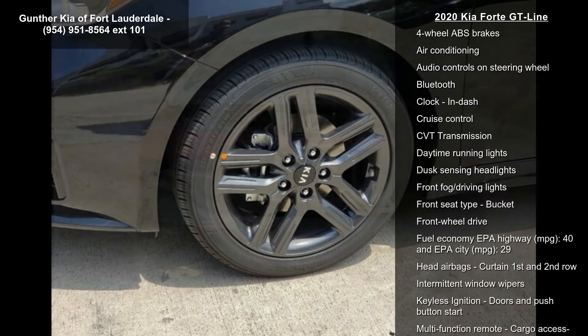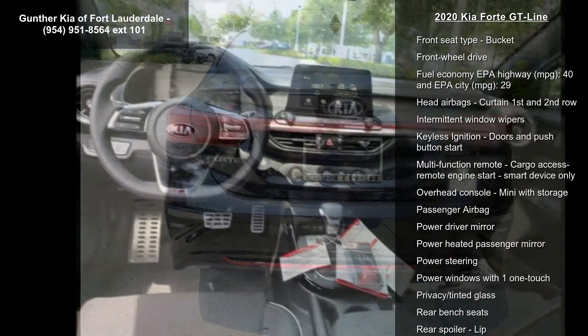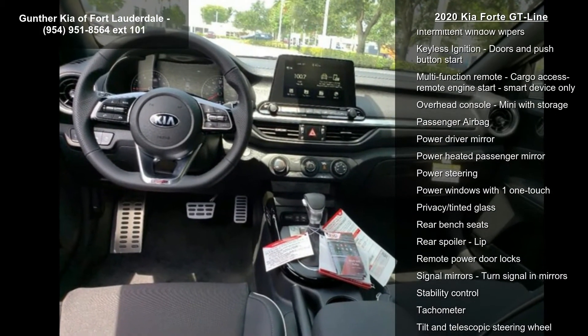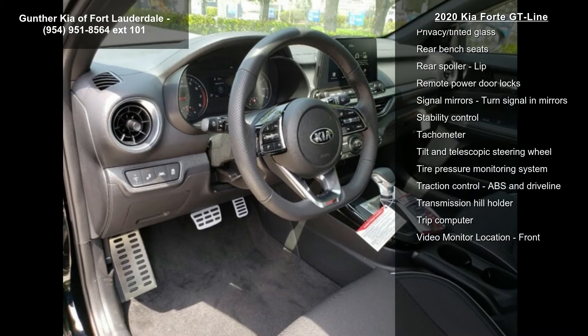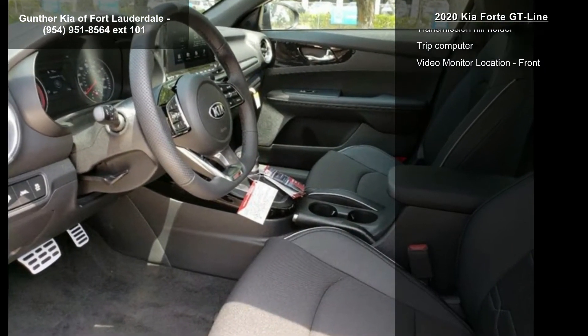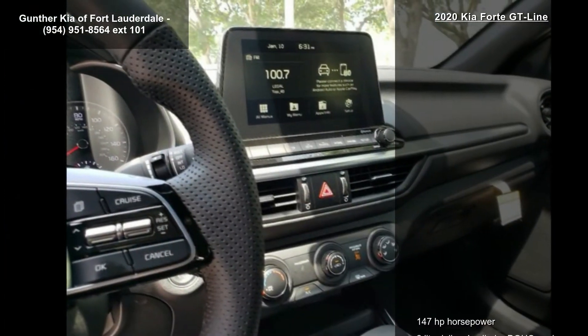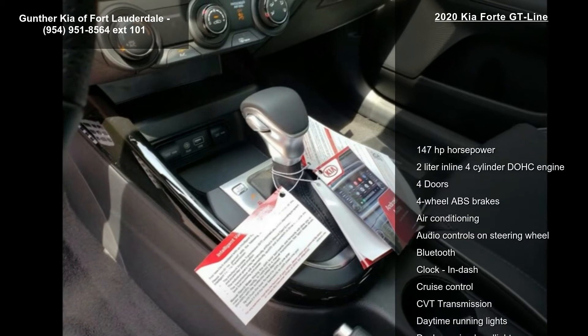Some of the top features included with this vehicle are 147 horsepower, 2-liter in-line 4-cylinder DOHC engine, 4 doors, 4-wheel ABS brakes, air conditioning, audio controls on steering wheel, Bluetooth, clock, in-dash display, and cruise control. If you are looking for a new car, this might be the one.